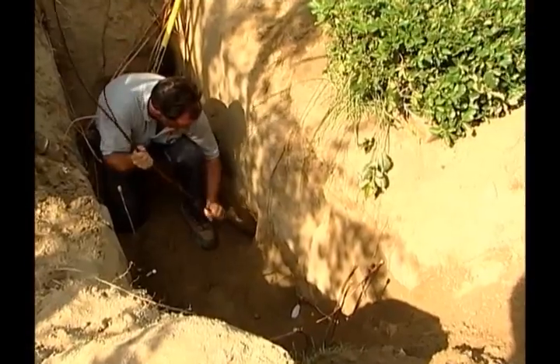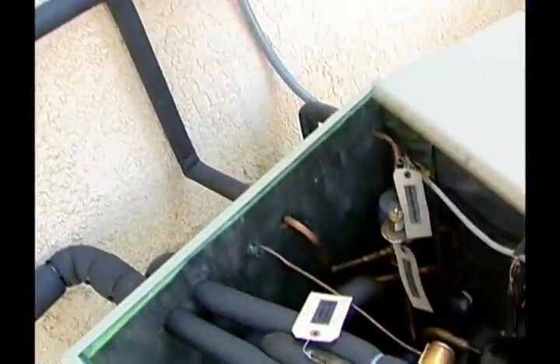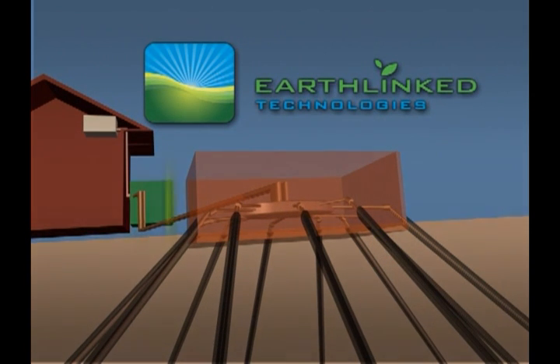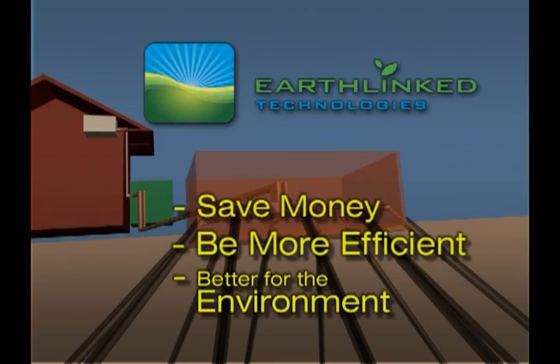The secret of the earth-linked system is the direct access earth loops and refrigerant flow controls, which allow refrigerant to exchange heat directly with the earth. This means that an earth-linked heating and cooling system will save more money, be more efficient, and will be better for the environment.